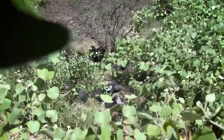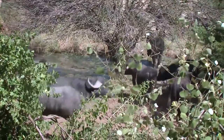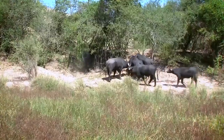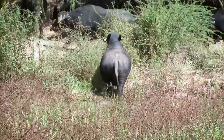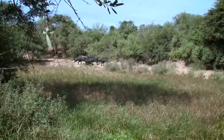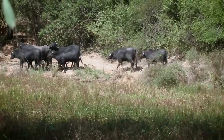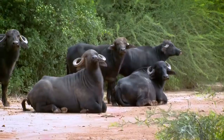Water buffalo have been free range in Paraguay for decades now. They were originally introduced into the swamps as an animal that could live in that tough environment and still survive. Unlike in other places where they were originally brought in as beasts of burden, the water buffalo were mainly brought in as a meat source in areas where cattle couldn't thrive. Today, the only place in South America where you can hunt free-range water buffalo is in Paraguay.